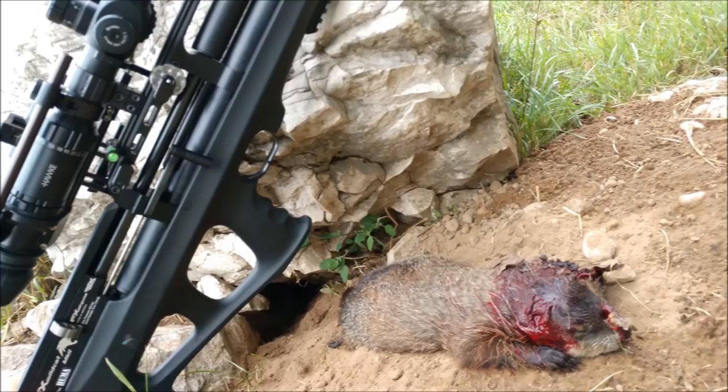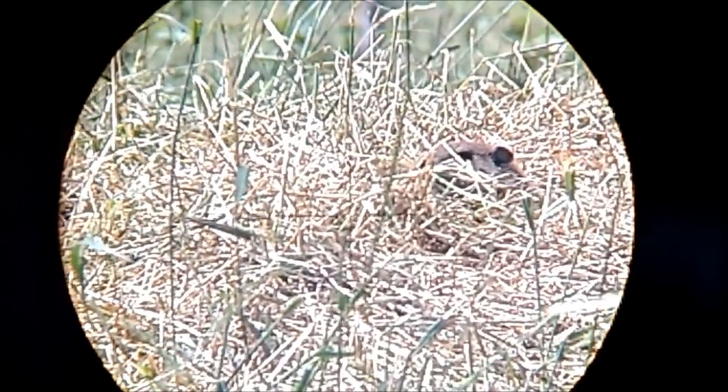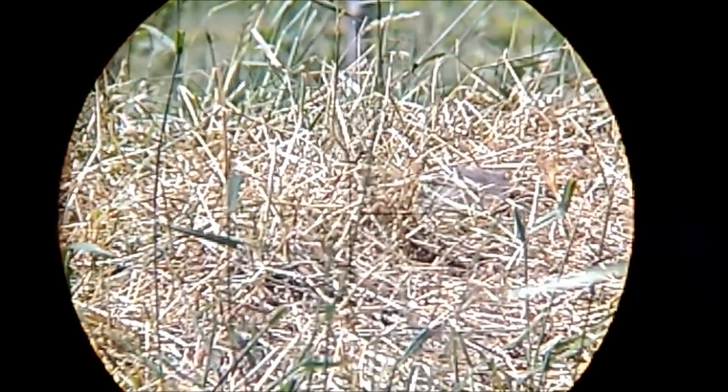The first woodchuck kill is with the FX Wildcat, and it's in standard HD with no sound, but it has really good slow motion. The three clips that follow this one are in full HD with sound.